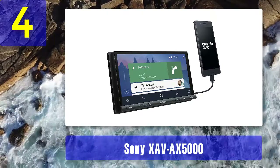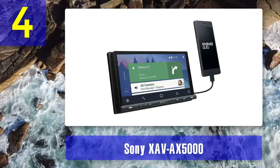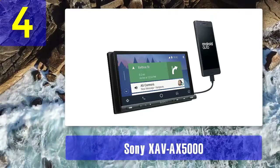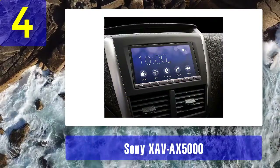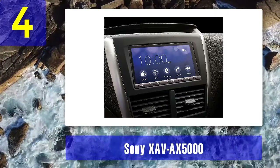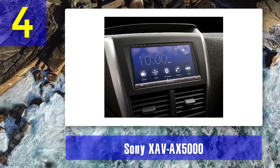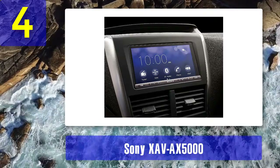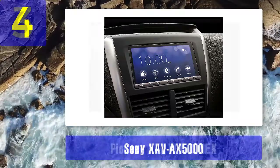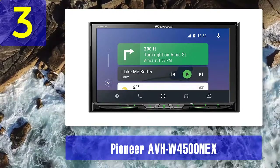Pros: 7-inch touchscreen with no bezel, virtual speakers on the dashboard, dynamic reality amp, preamp outputs for front and rear speakers, preamp output for a subwoofer, keeps steering wheel controls with additional wiring. Cons: Needs additional wiring to keep steering wheel-mounted audio controls. Bluetooth is limited to your phone's capabilities.